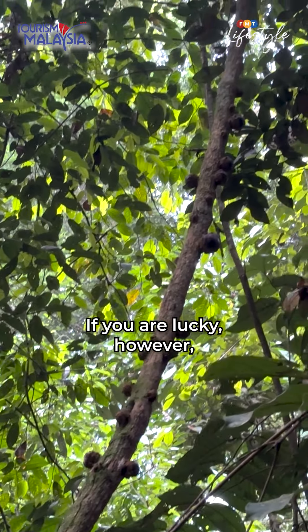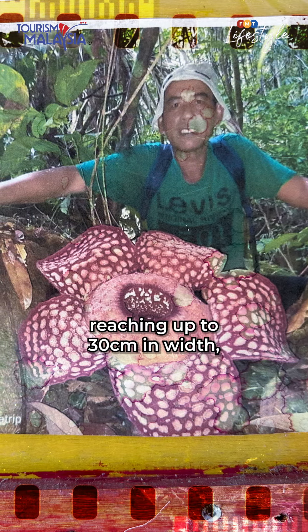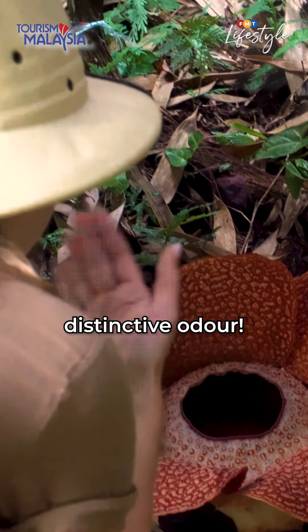If you are lucky, however, you might catch this rare beauty in full bloom, reaching up to 30 centimetres in width, complete with its — shall we say — distinctive odour.